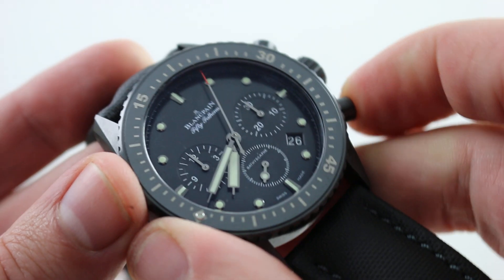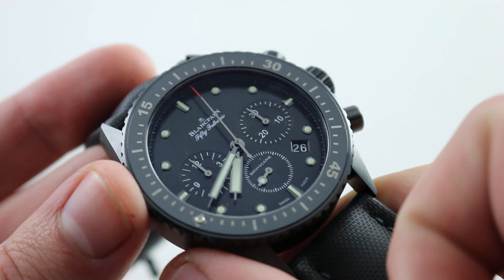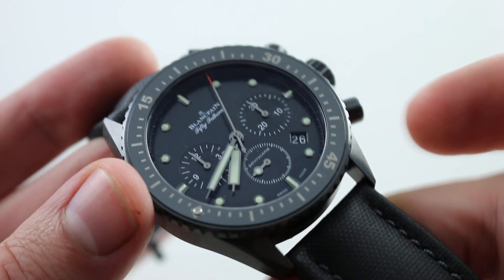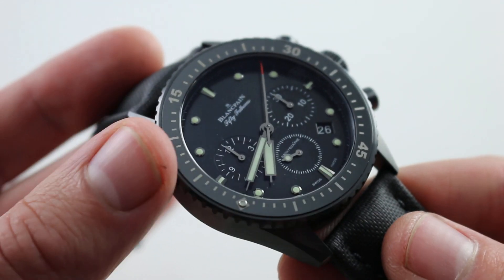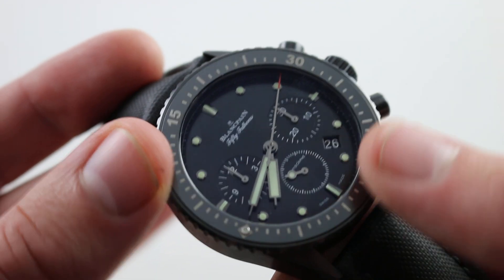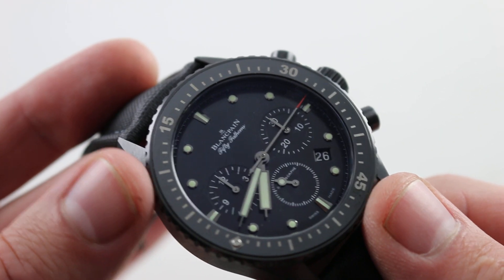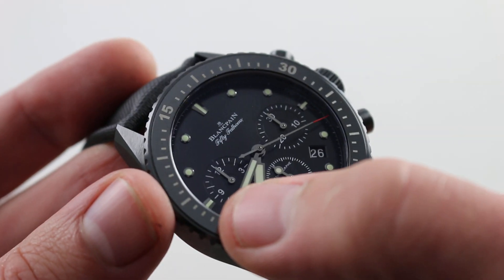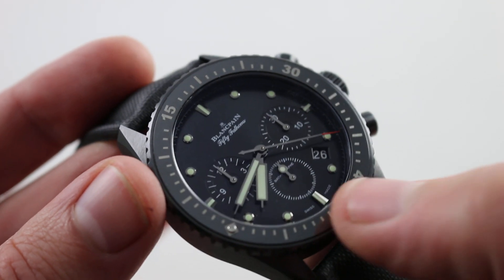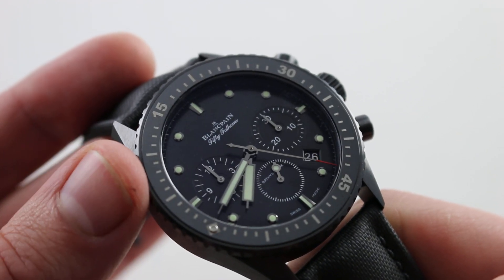The chronograph is of a flyback persuasion, so you can reset and restart it using just the trigger at 4 o'clock — a standard feature on the new Blancpain exclusive caliber F385. The dial is simple with white gold hands, white gold indices, a black base, and very little else. Unadorned and easy to read, with emphasis placed on the calibrations of chronograph hours and minutes over constant seconds. It also features a date for practicality.